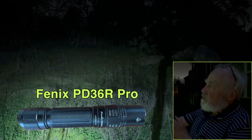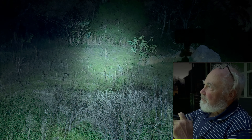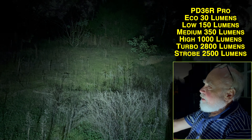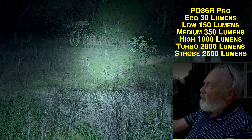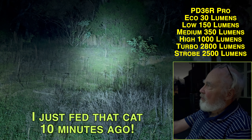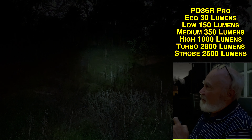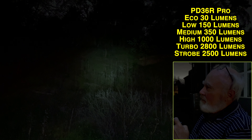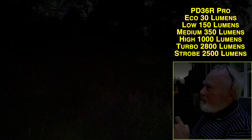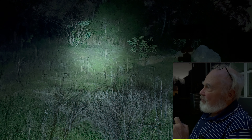Lastly, we have the Fenix PD36R Pro, which has a maximum output of 2800 lumens. You can see shining the headband next to it, there's not a huge difference — but there's the 36R Pro shining over the top of it. The 1600 lumens from the headband is definitely not as strong as the 2800 lumens from the 36R Pro. The 36R Pro also has five different brightness levels, ranging from a very low setting up through full power.